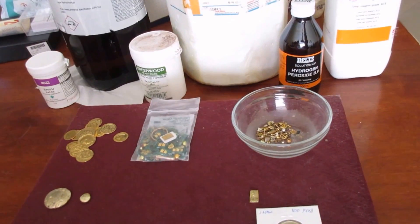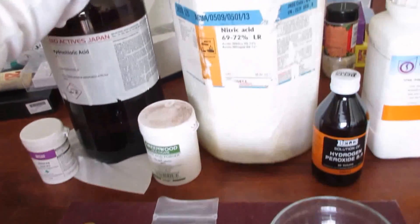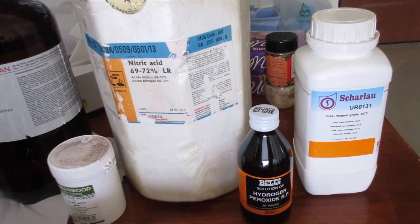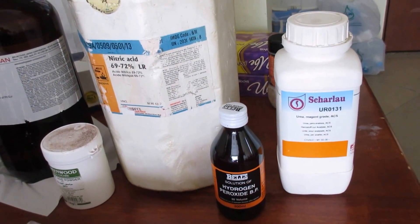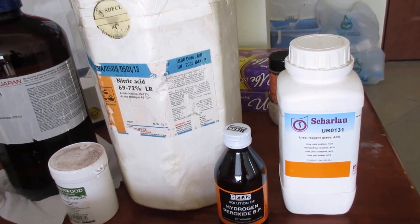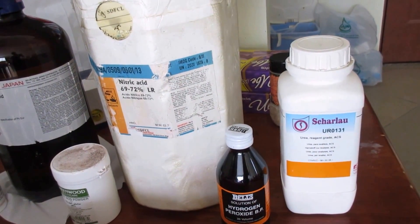With that said, I have a lot to cover. First, here are the tools of my trade for processing. I've got nitric acid and hydrochloric acid. When I combine the two, that's aqua regia, which is used to make pure gold.